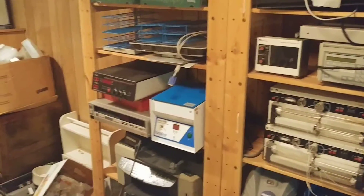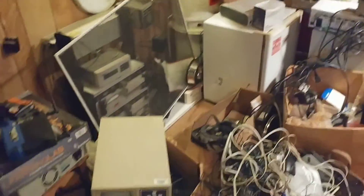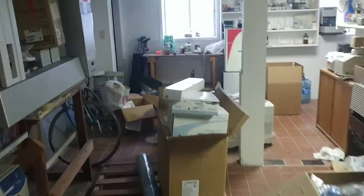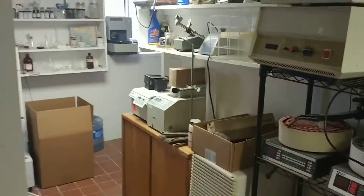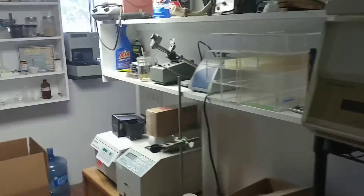Haven't made a video in a while. This is my basement where it all started. It's a little messy now as I've taken stuff out and moved it into our real lab, but this is where my friend and I started three or four years ago.